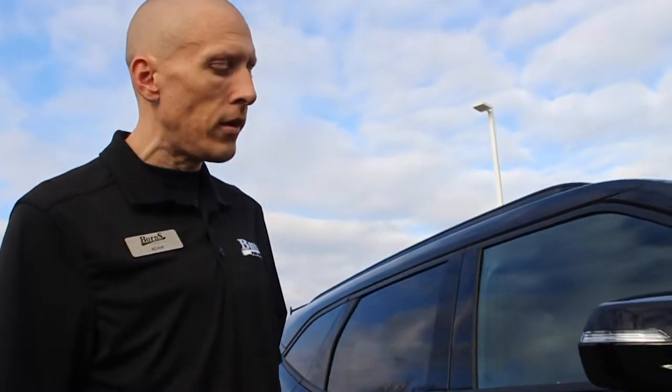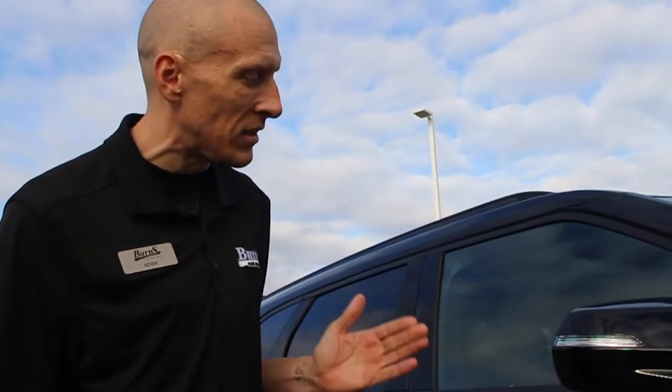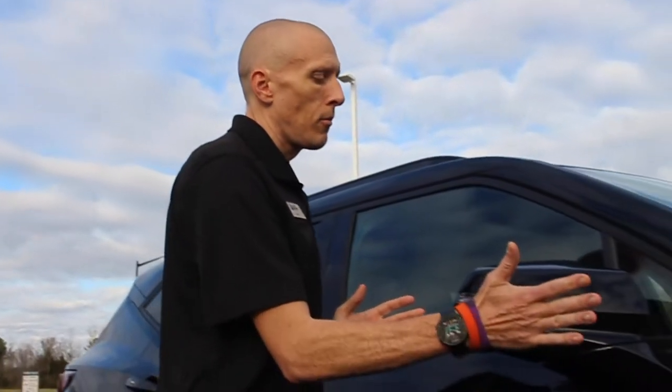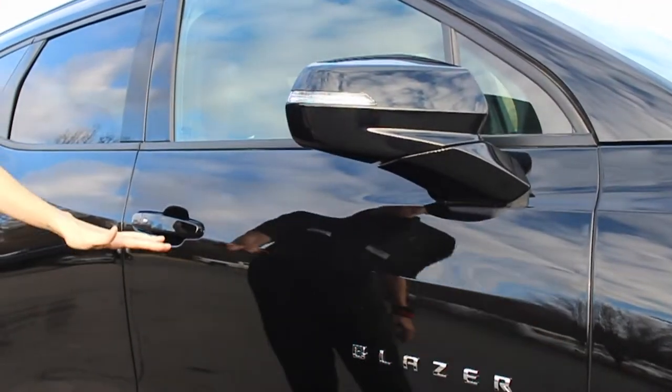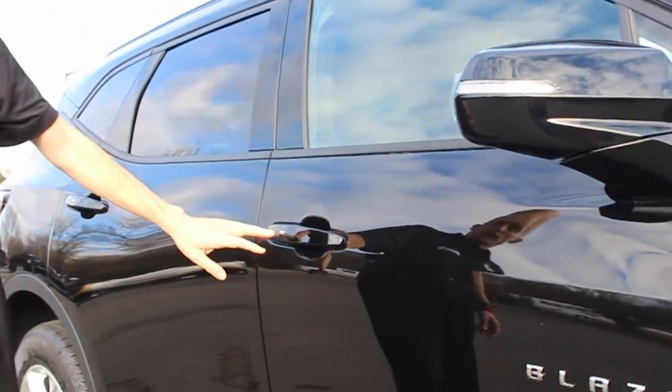If I call it a Trailblazer, I'm sorry — it's going to happen, I'm used to saying it, but this is the Chevrolet Blazer. Breakaway mirrors as always, along with the turn signals in the mirror. Keyless proximity entry is still here.